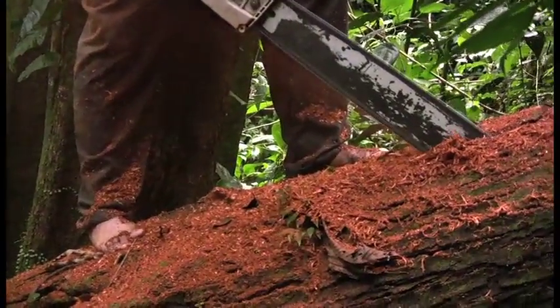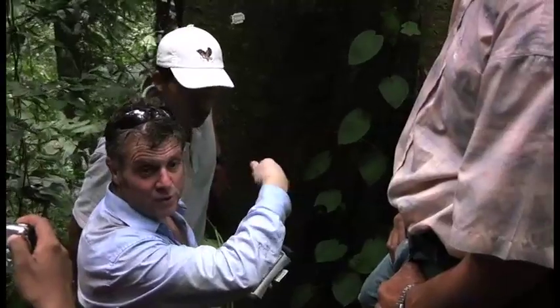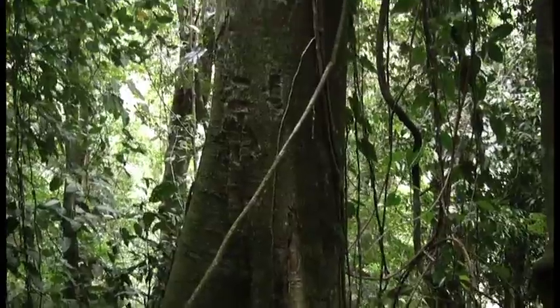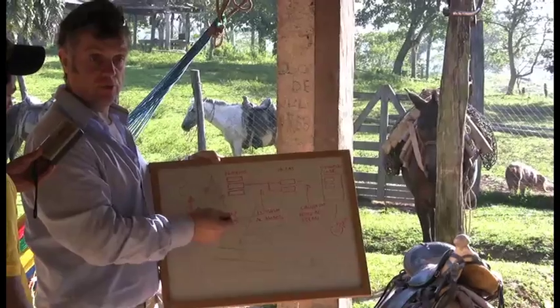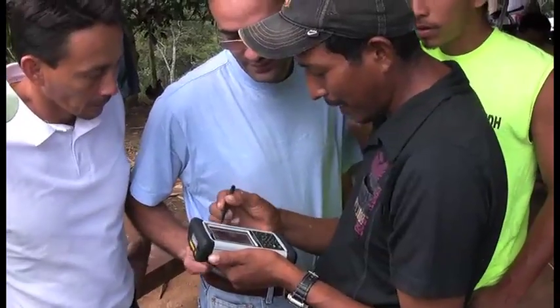Guitar makers know it's vital to sustain their main resource, so Taylor and three other manufacturers are all part of the Greenpeace Music Wood Coalition. Its goal is to change logging practices — instead of clear-cutting entire forests to get specific trees, the coalition works to selectively harvest Sitka spruce while letting other trees grow. Helping villages sustain their economies is also a priority, paying them directly for their value-added work rather than going through multiple third parties who would clear-cut the entire area and sell lumber all over the world.